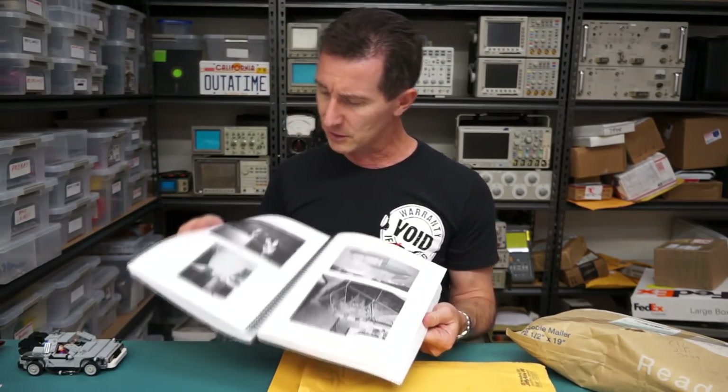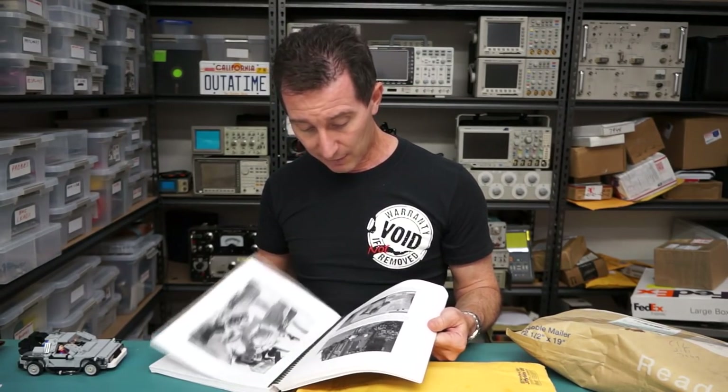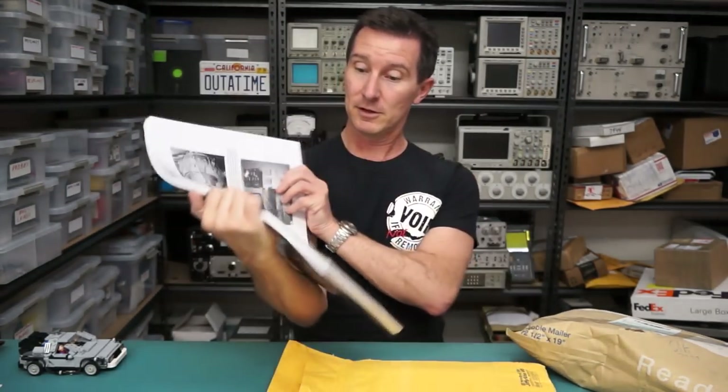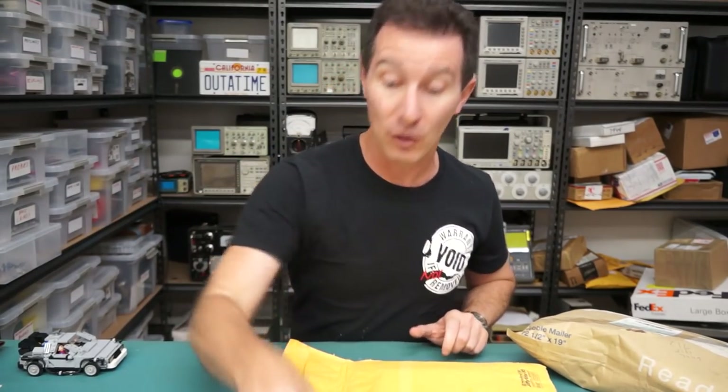Great photos — this is terrific stuff! Thank you very much Michael, I haven't seen such detailed photos. Wow wow, that's terrific stuff, so awesome. That is wow — that's one of the coolest mailbag items I've had in a long time.